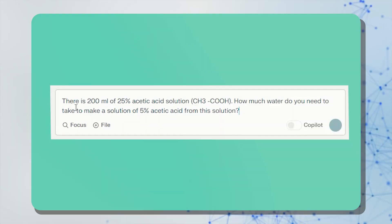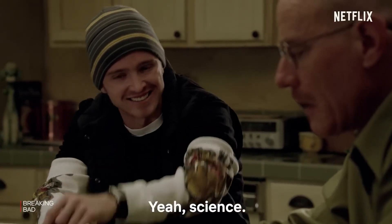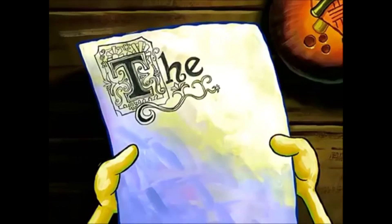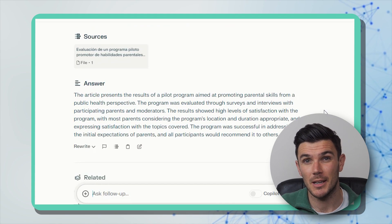It gave an explanation and a solution — science was never my strong point, so I'll trust it on that. Next, I uploaded a research paper and asked the AI to summarize it, and it did so very quickly and in a detailed way. I also tried uploading a paper in Italian and asked for a short summary — it was done in seconds, so there are no language barriers here. You can use this tool for asking questions, brainstorming, solving tasks, summarizing, and more.